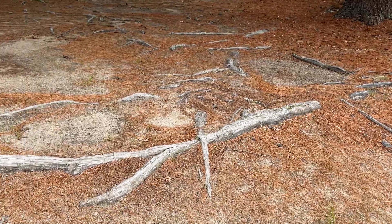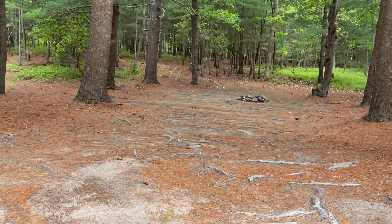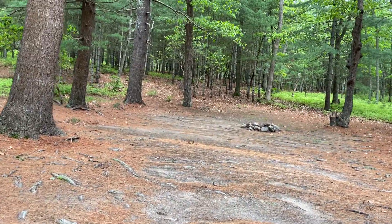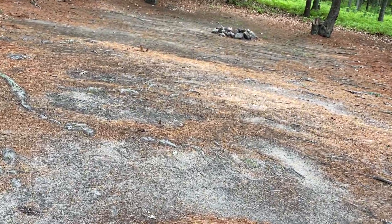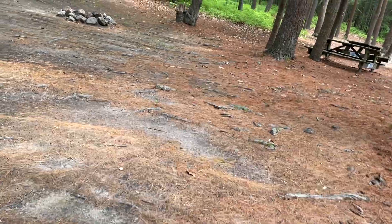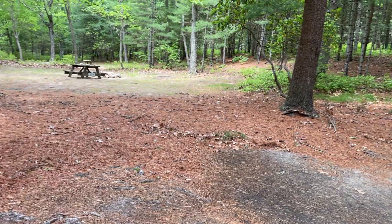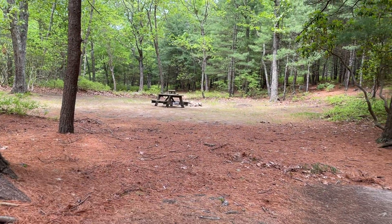There are some exposed roots. There has been issues with water flow — you can tell by the pine needles — be leery in wet weather. You are having neighbors on either side.